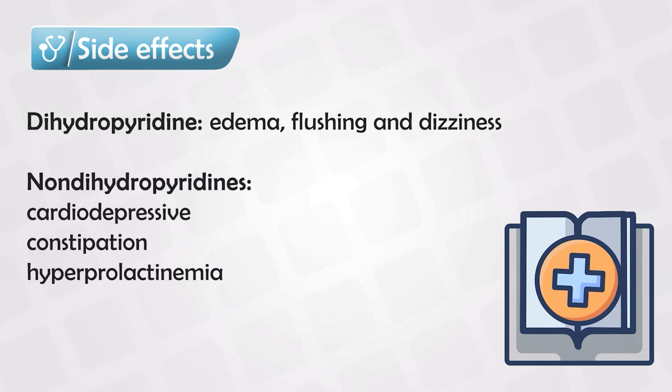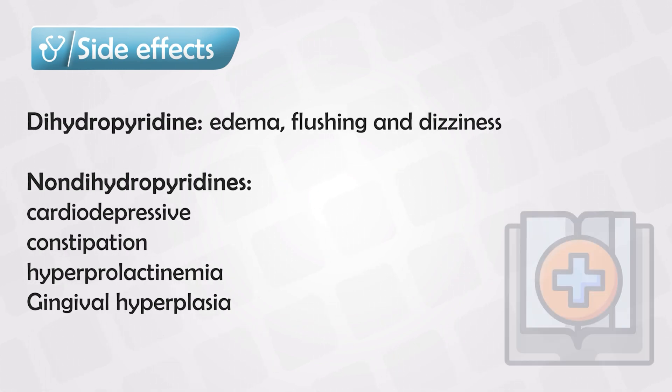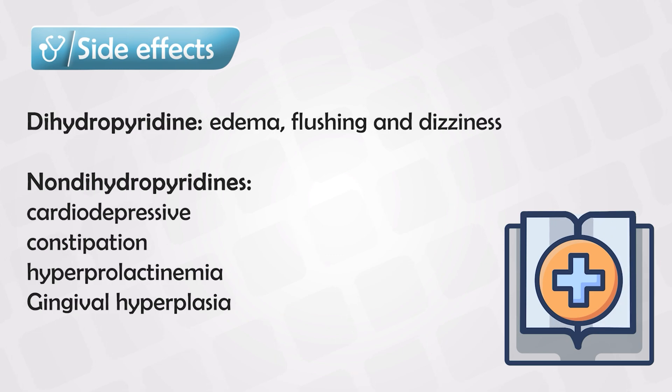The non-dihydropyridines have the undesirable effect of cardiac depression, which can lead to AV block, as well as constipation and hyperprolactinemia, mainly seen with verapamil. There is also a very uncommon side effect that exam makers love to ask about: gingival hyperplasia. This was thought to be associated with only dihydropyridines, but recent studies showed it is equally common with non-dihydropyridines, making it a side effect of the entire class of calcium channel blockers.